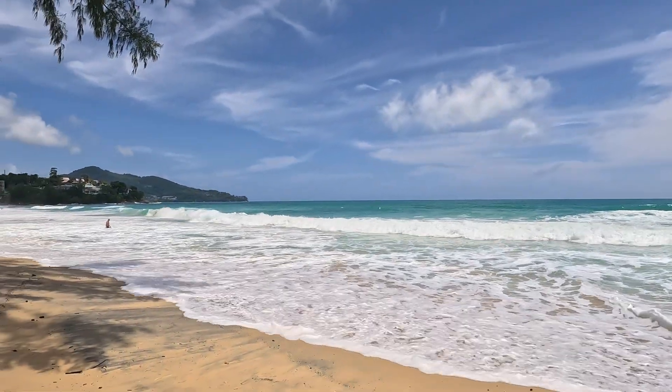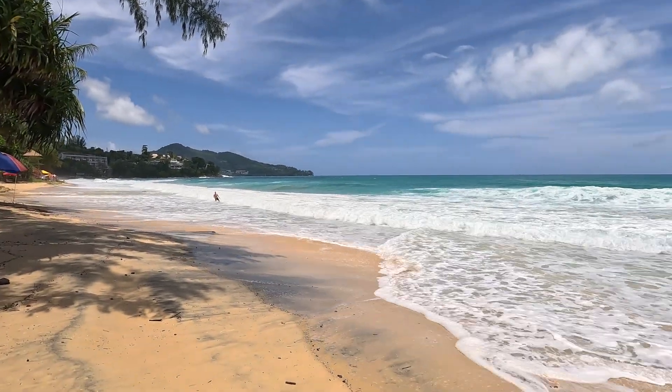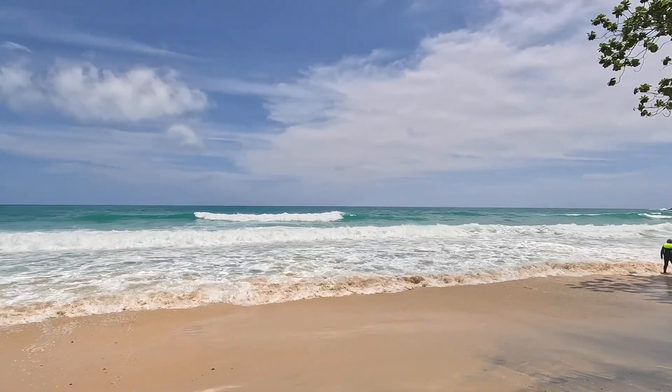Look at this. And this is what it's like during monsoon. So it's pretty rough out there — just a handful of folks in the water.